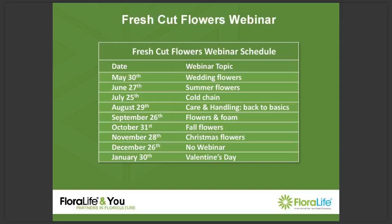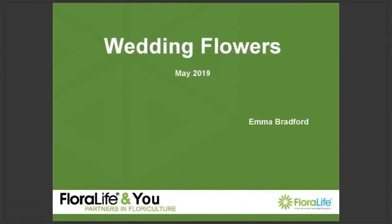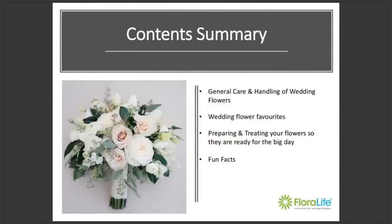Thank you, Georgina. Hello, and welcome to the fourth webinar in our series. My name is Emma Bradford, and today I will be talking to you about wedding flowers. I'll cover off some basic essentials of pre-wedding flower care and handling, then go over some wedding flower favourites and any specific needs or issues they might have. I'll show you some trends for 2019, how to prepare your flowers for the big day, and lastly I'll finish with our favourite fun facts.